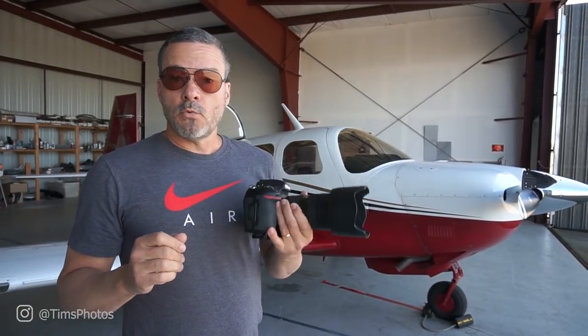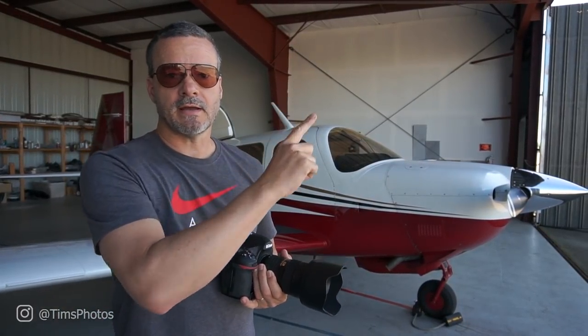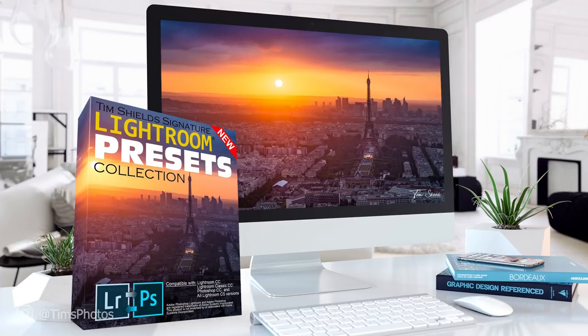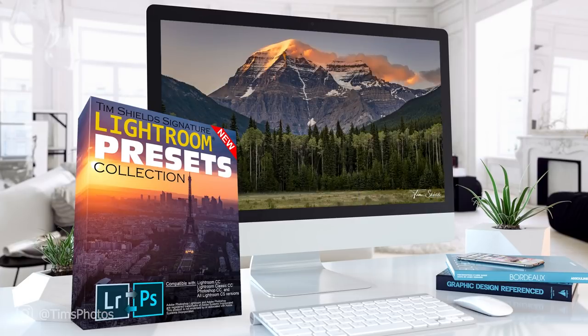If you want to check out my presets collection, click the link right up here. Take a look at the presets — you can get a free sample pack, and they'll help you create beautiful photos faster than ever before.